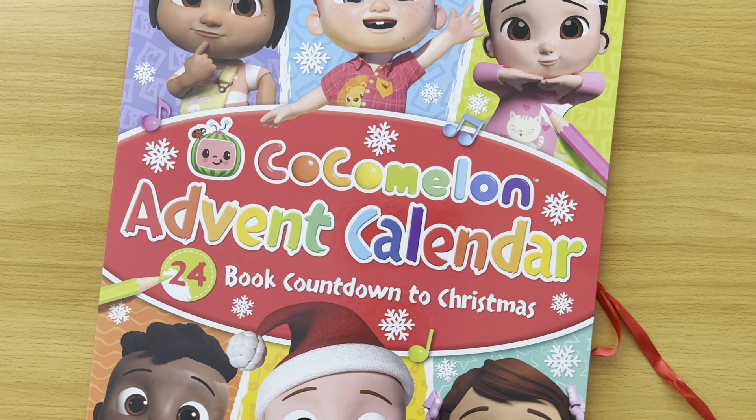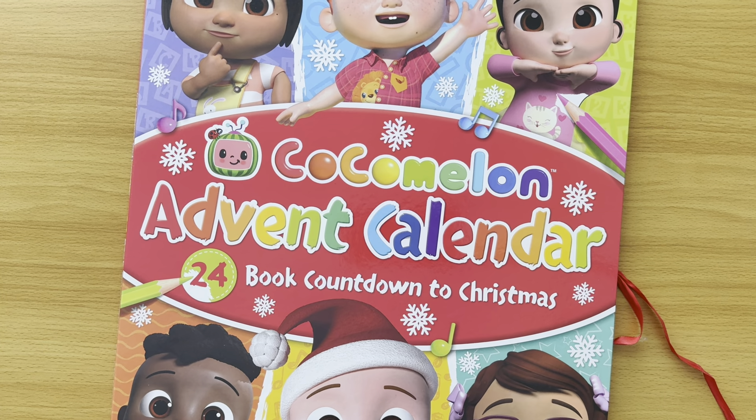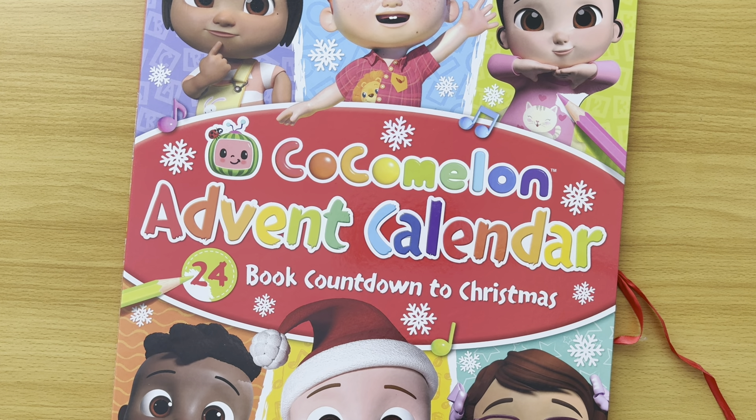Subscribe to my channel, press that button below and follow me, you'll find even more CoComelon books in my collection. I also have Peppa Pig books, Hey Nuggy books, Bluey books, Lift the Flat books, Pop-Up books, Touch and Feel books. I've got the biggest collection in the world. So do check out my other videos.